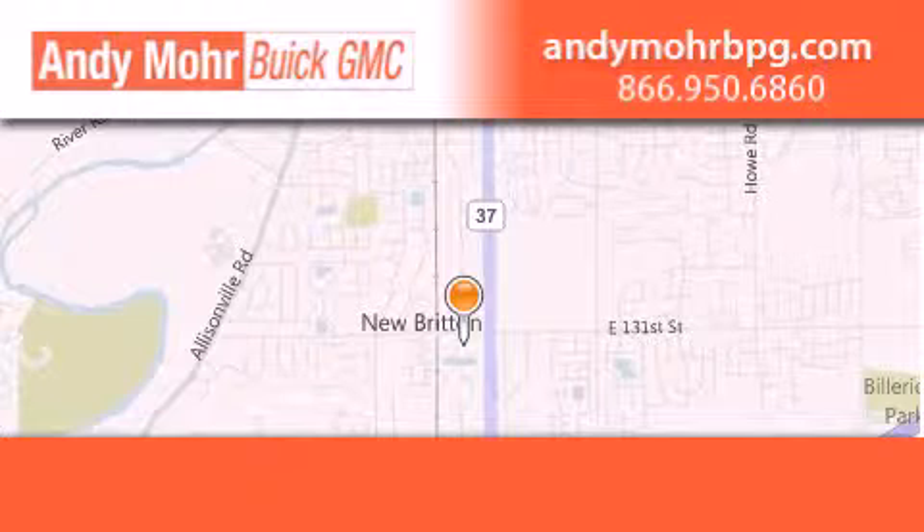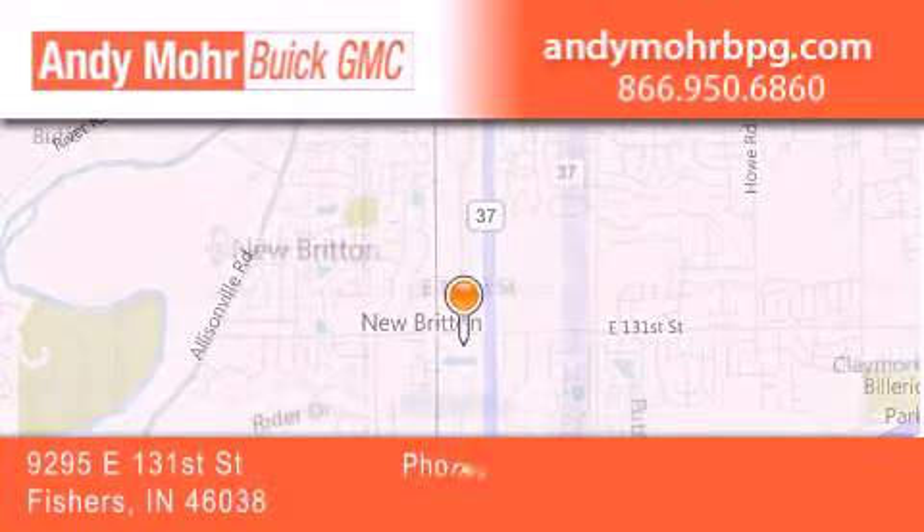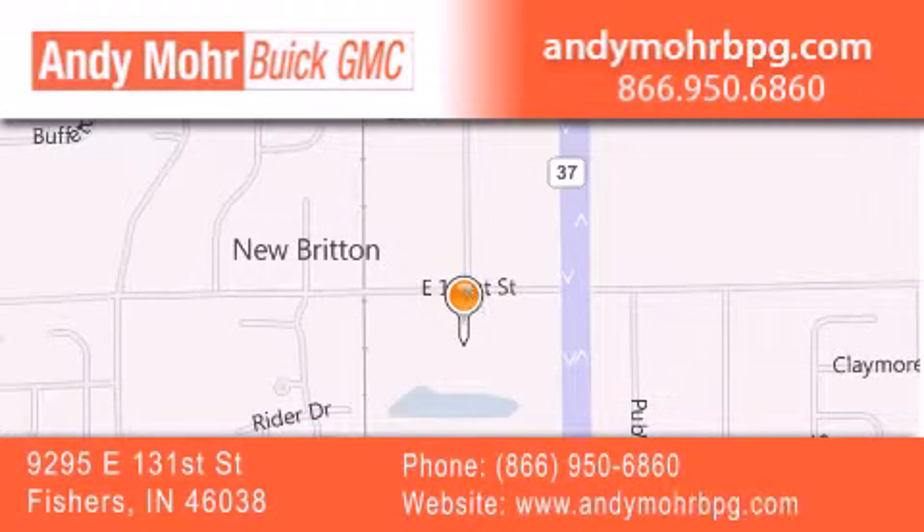Andy Moore Buick GMC is the place to find new and pre-owned cars and trucks in Indianapolis. You can search our new and used car inventory online, get new car pricing, and receive free no obligation price quotes. Stop by and visit us at 9295 East 131st Street in Fishers, or see us online at AndyMooreBPG.com.